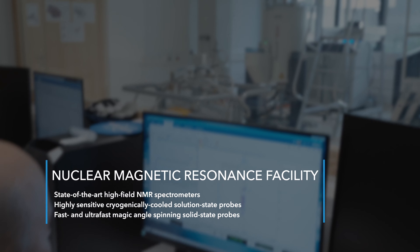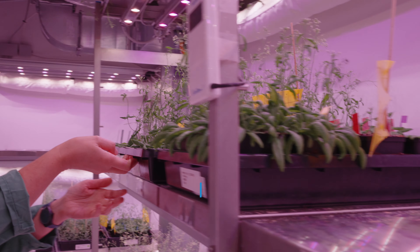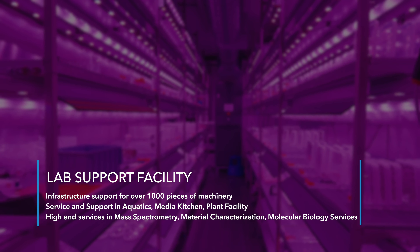But it's not just about the instruments and expertise — it's also about the invaluable time you save. Our scientific service units streamline processes and perform routine experiments for you, so you can focus on what really matters: your research.